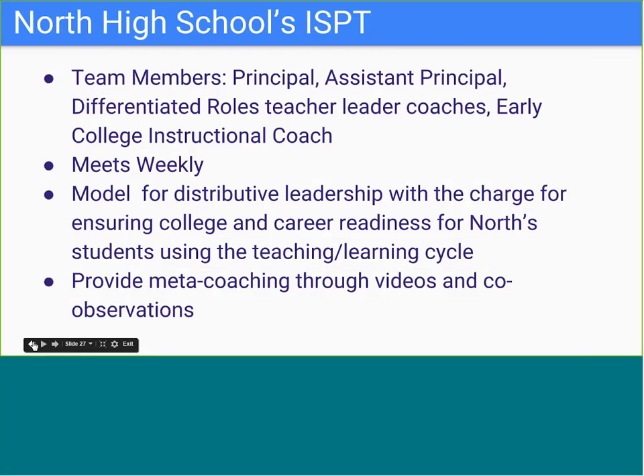North's model for the ISPT really focuses on distributive leadership. Principal Scott Wolf recognizes the importance of having a unified team to drive instructional change at North. Team members include the principal, assistant principals, social worker, differentiated roles, teacher leader coaches, and the early college instructional coach. This team meets weekly to collaboratively evaluate progress on coaching, teaching, student learning, and professional development, providing meta-coaching to teacher leaders, calibrating for rigor, refining feedback, and examining data to assess progress.